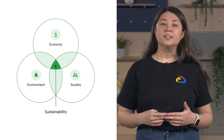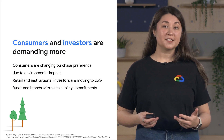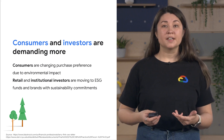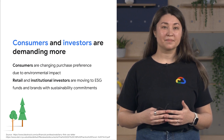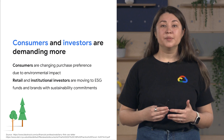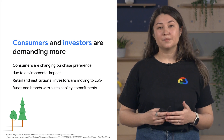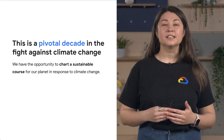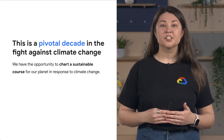There are two key reasons startups should think about sustainability. The first and often more compelling for business is consumer demand and therefore investor demand. Both consumers and investors are making purchase and investment preferences based on environmental impact. Retail and institutional investors are building sustainability metrics into their risk modeling and prefer investing in brands that have sustainability commitments. The second reason is we are living in a pivotal decade in the fight against climate change, which gives startups an opportunity to take responsibility and chart a sustainable course for our planet.